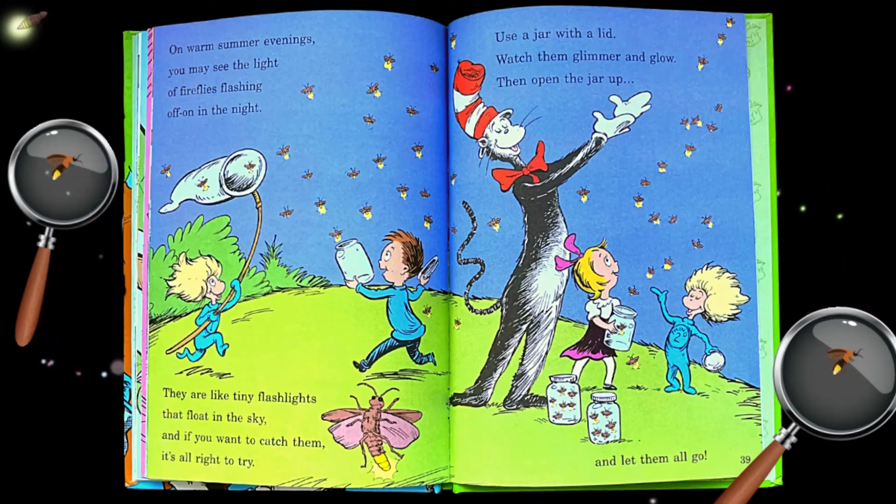On warm summer evenings, you may see the light of fireflies flashing off and on in the night. They are like tiny flashlights that float in the sky, and if you want to catch them, it's all right to try. Use a jar with a lid, watch them glimmer and glow, then open the jar up and let them all go.